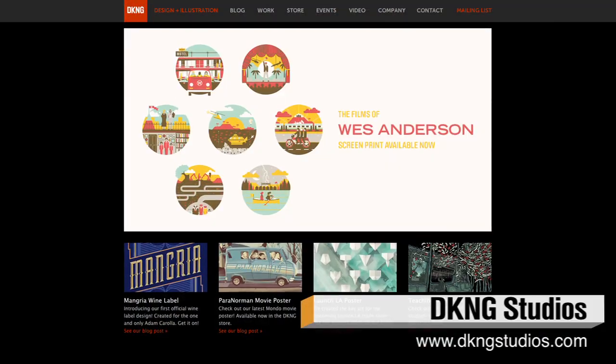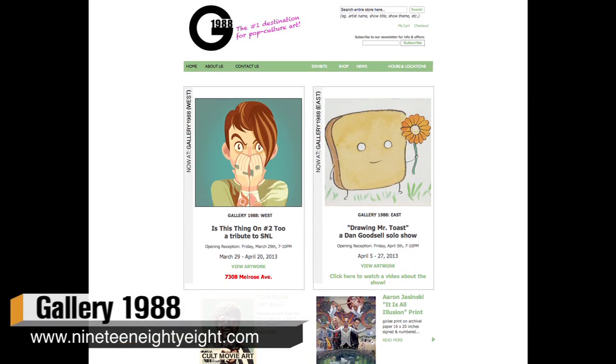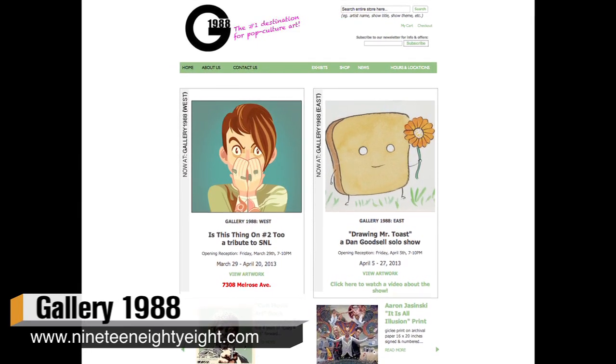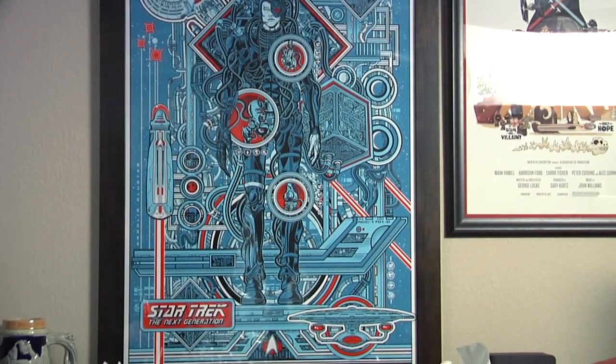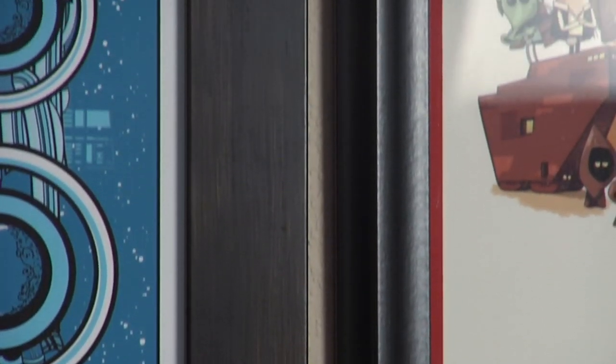Aside from artists' websites and conventions, a couple of other poster shops I like online are DKNG Studios and Gallery 1988, which is an art gallery in Los Angeles that does a lot of pop culture art showings and then sells the posters and prints afterwards. I also recommend going on Amazon and FrameUSA.com to get a poster frame — FrameUSA is actually where we got all the frames you see in the back. For a 24 by 36 inch poster, I'd recommend paying no more than about $30 online for a good wooden frame, and a plastic frame is good enough — you don't need glass.